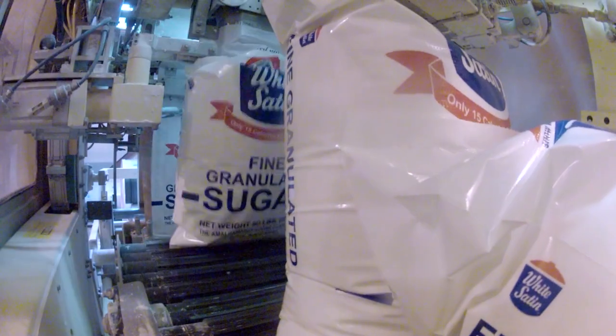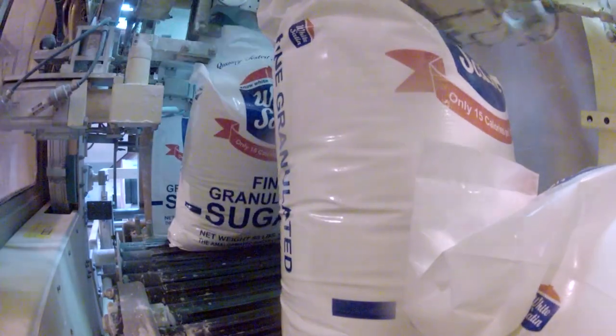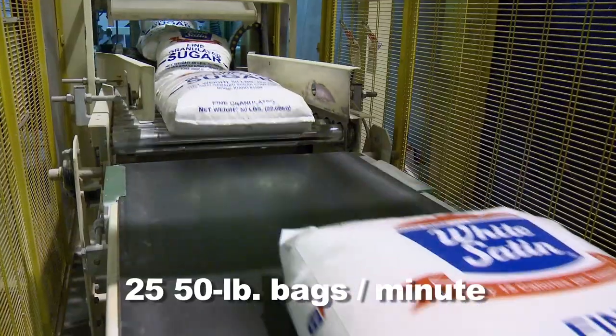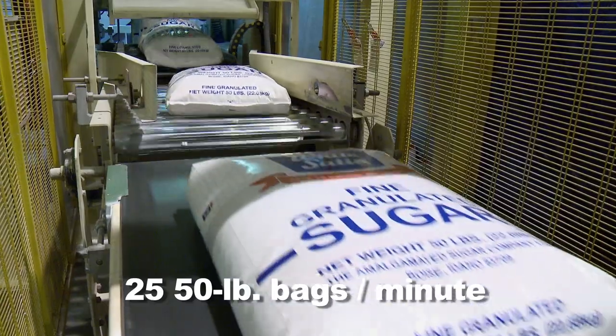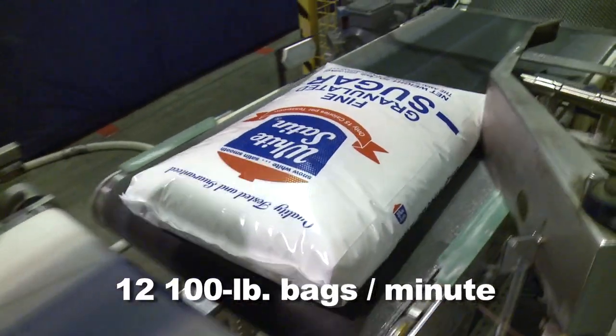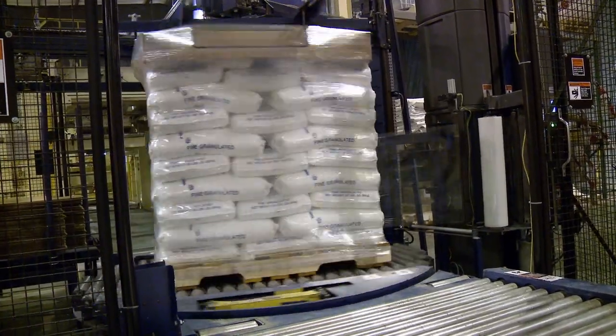Our industrial granulated packaging line processes 50 and 100-pound packages. Here, we send through 25 50-pound bags per minute and 12 100-pound bags per minute. That's one full pallet every two minutes.